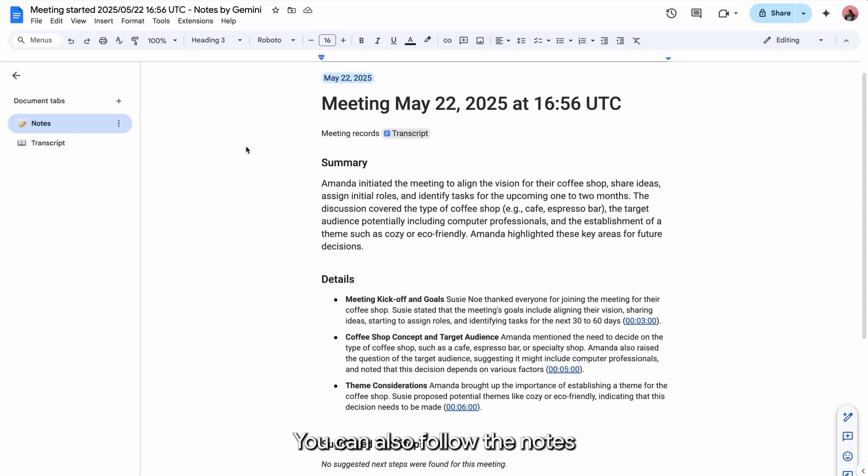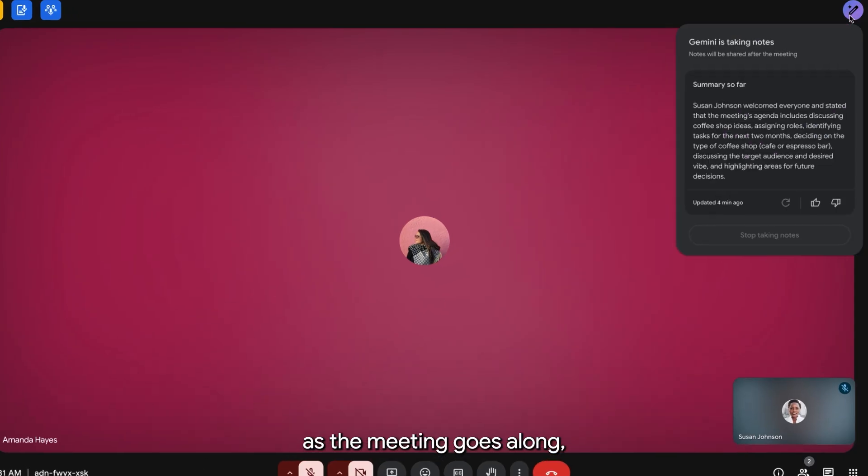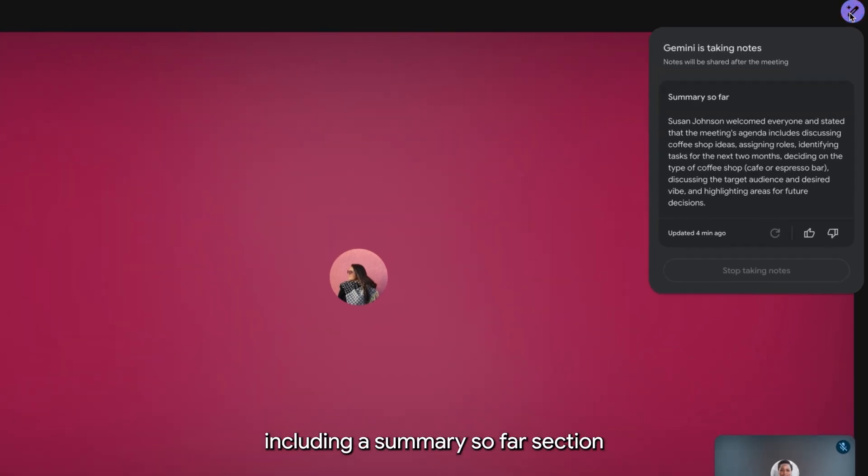You can also follow the notes in the top right corner as the meeting goes along, including a summary so far section for anyone who joins the meeting late.